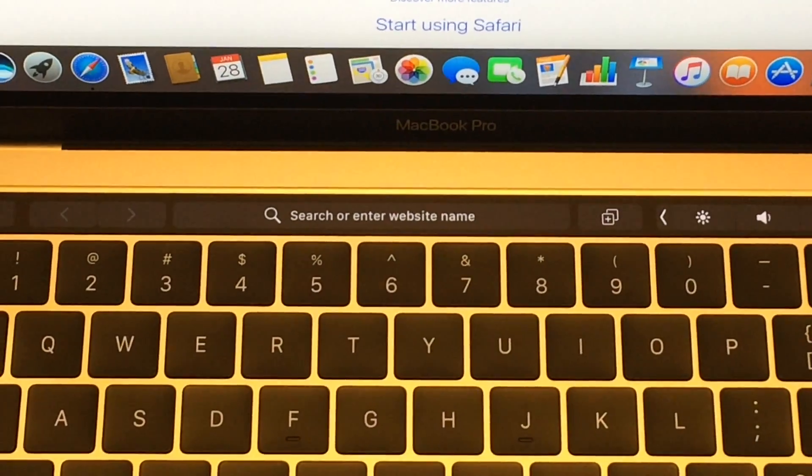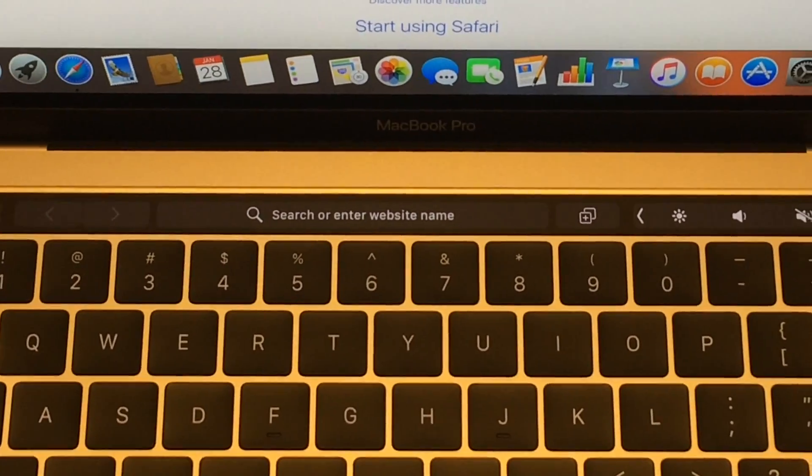Top feature number two: all-new touch bar with touch ID. There is an all-new touch bar where traditionally the function keys have resided on the top of the keyboard, flanked by the fingerprint scanner off to the right. You can think of the touch bar as a multi-purpose small touch screen for your MacBook Pro.